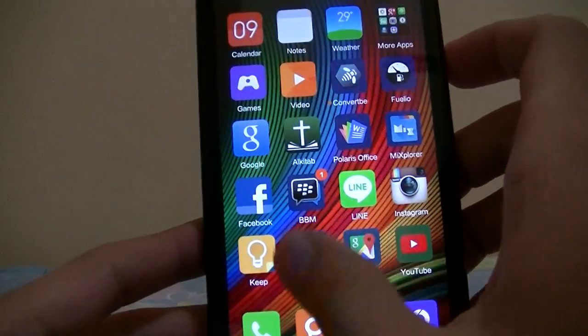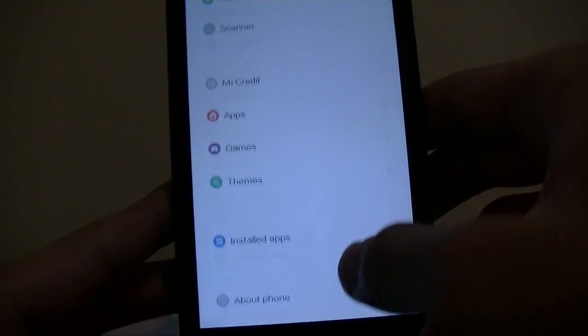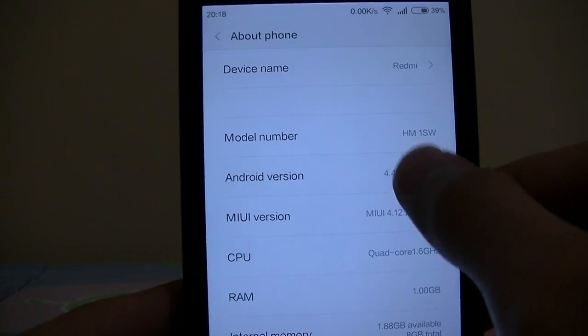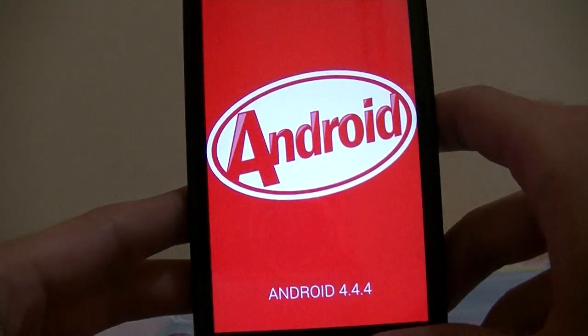This is a new version from the previous video — version 4.12.26 — running Android KitKat 4.4.4.